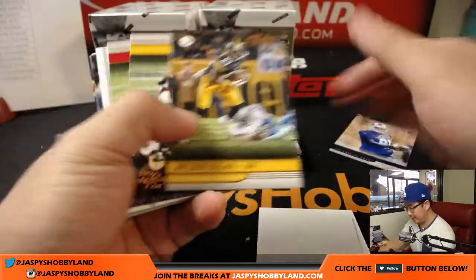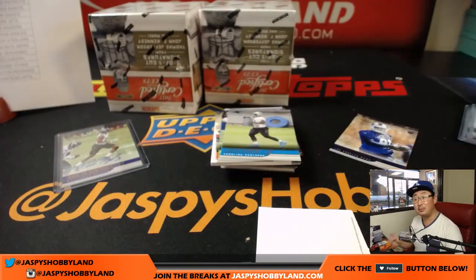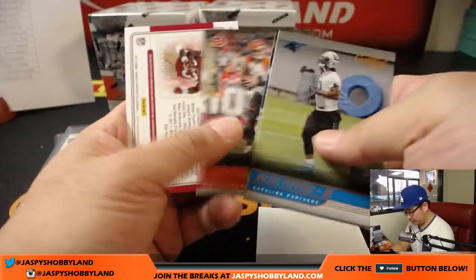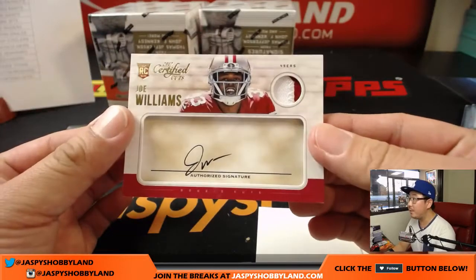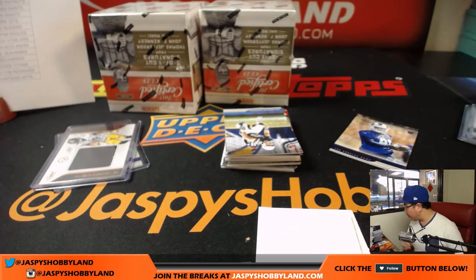There's Gerald Everett out of 399. And there's JuJu Smith-Schuster — Future Legends, possible. I have not pulled a David Johnson autograph out of here yet. There's Joe Williams — two-color patch and autograph, 90 out of 299 for the Niners. That'll go to Chris Wilson. We have not seen the second cut autograph yet — we had the Colts one, but I haven't seen another historical one yet.